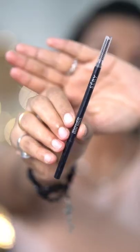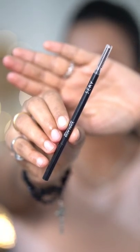Hello, I am here with an eyebrow product. This is a micro pencil. Personally, I am using a micro pencil, and it is easy to use.